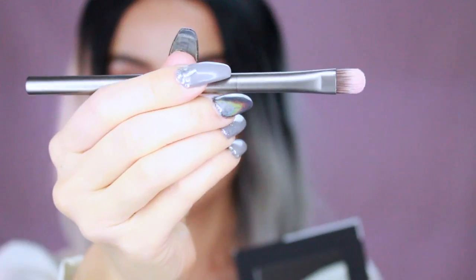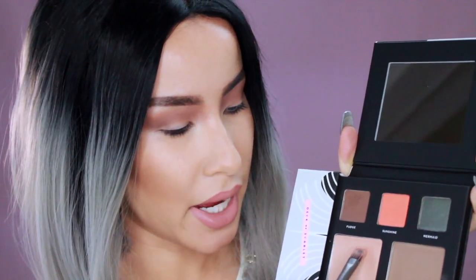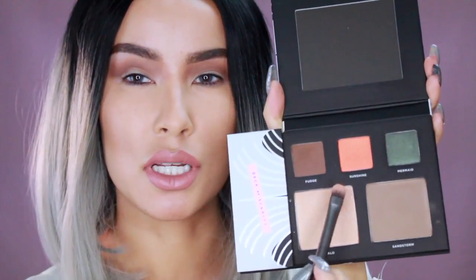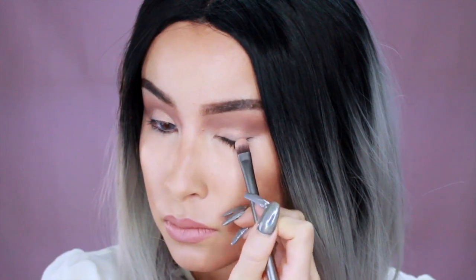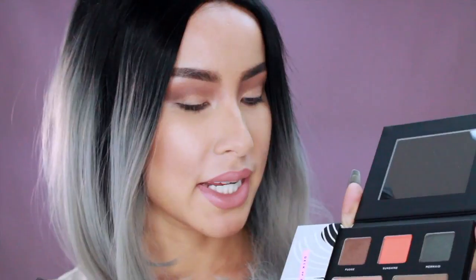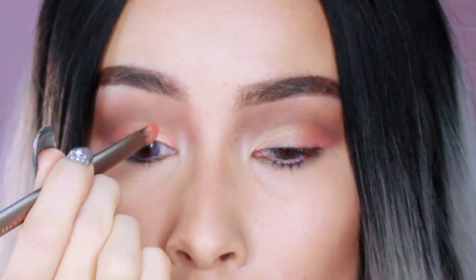Next I'm taking an Urban Decay shadow brush — a little flat brush — and I'm taking the color Halo to put on my lid. It's supposed to be a highlighter but pigment is pigment, so I'm putting some on my lid starting in the middle. Then I'm taking another Urban Decay brush and the color Sunshine to put on the outside of that shadow. These two colors look really pretty mixed together. I'm loving how much this orange pops, so I'm actually going to put it on my inner corner as well.